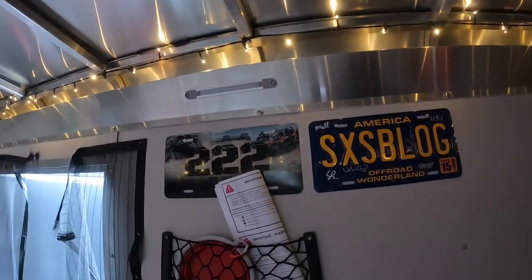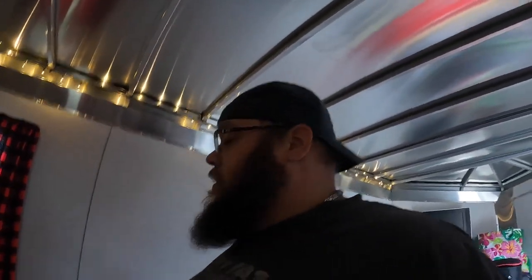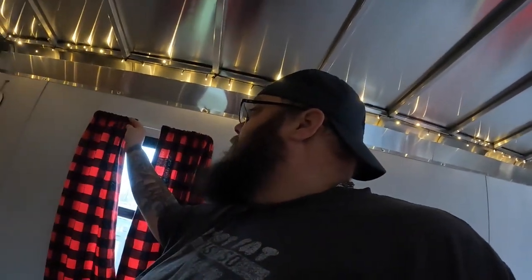It's a nice trailer — I enjoy it thoroughly. It was either this or a motorhome, and I kind of went with this. Got my 222 sign up there — the old blog. Yeah, it's come together real nice.